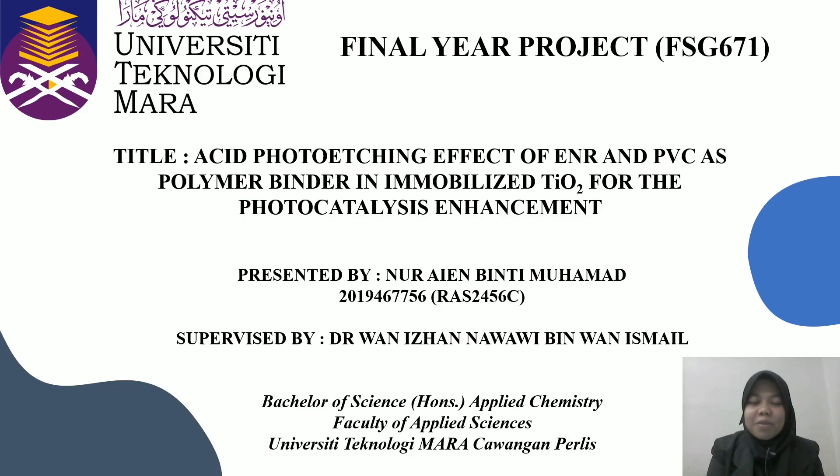Assalamualaikum and hi, my name is Noor Aymentin Muhammad. I'm going to present my final year project, FSC-71, entitled Acid Photo Etching Effect of ENR and PVC as a polymer binder in immobilized TiO2 for photocatalysis enhancement, supervised by Dr. Wan Izhan Nawawi bin Wan Ismail.